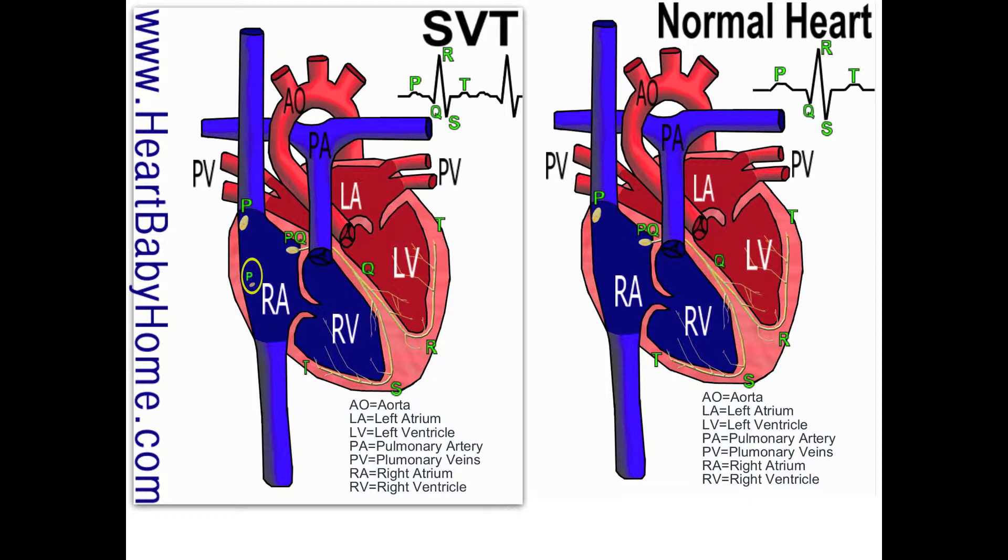In the right atria, it starts where I've labeled P, and it travels across all of the atria, ending up at PQ. Then it travels down to Q where it splits, reaching R a little bit faster than S, then it goes out to T where it dissipates — and then it starts over. That's your heartbeat.